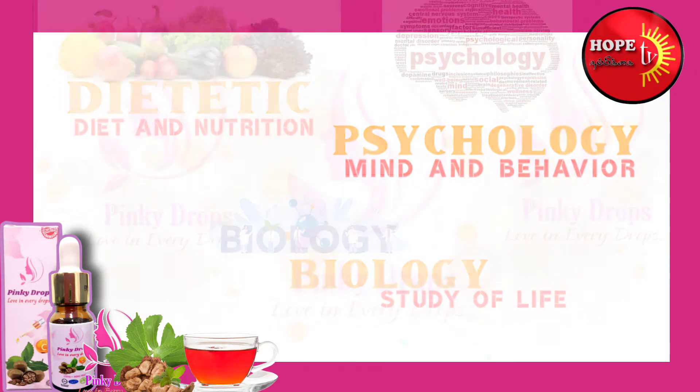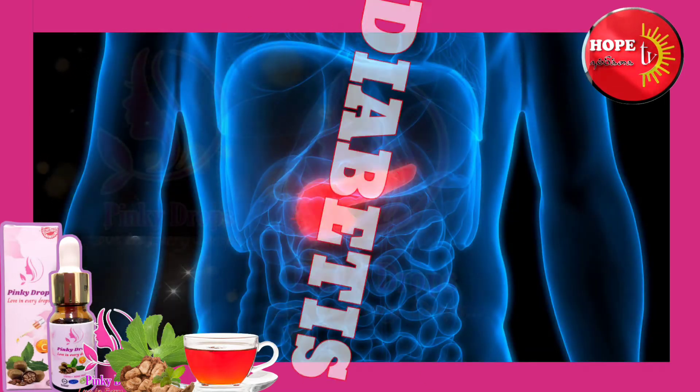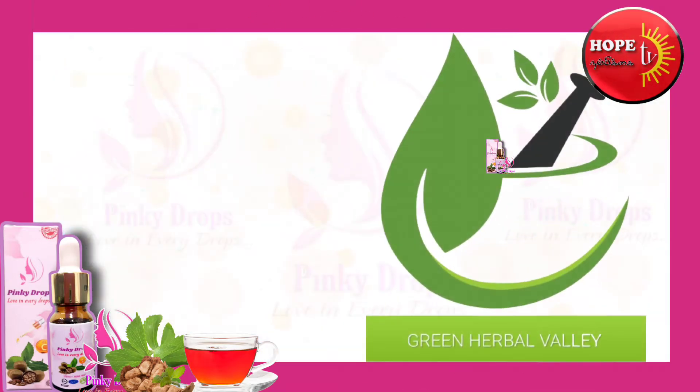These three trees are soft water in the nest. The Green Herbal Valley is installed in the nirvan.